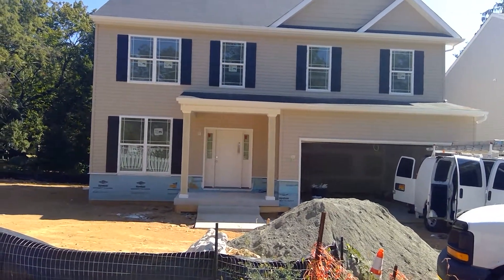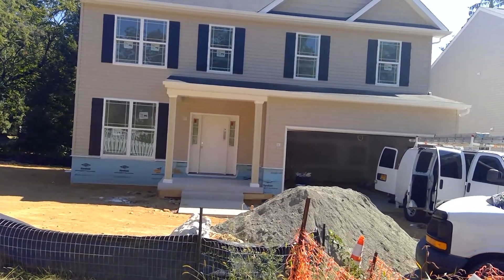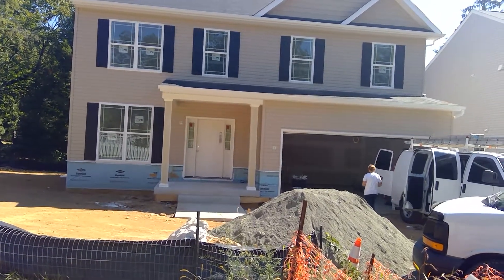Good afternoon, folks. This is Greg Rice with Ameristar Homes. I'm at Hilltop Manor with your production report on Friday the 27th on lot number three.